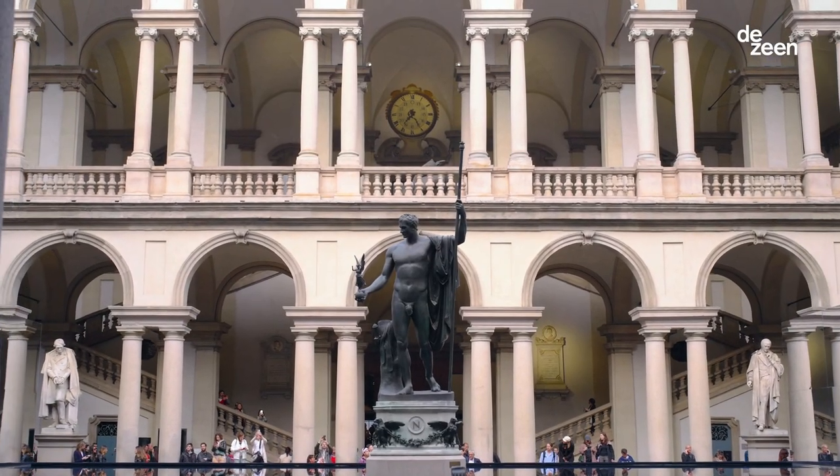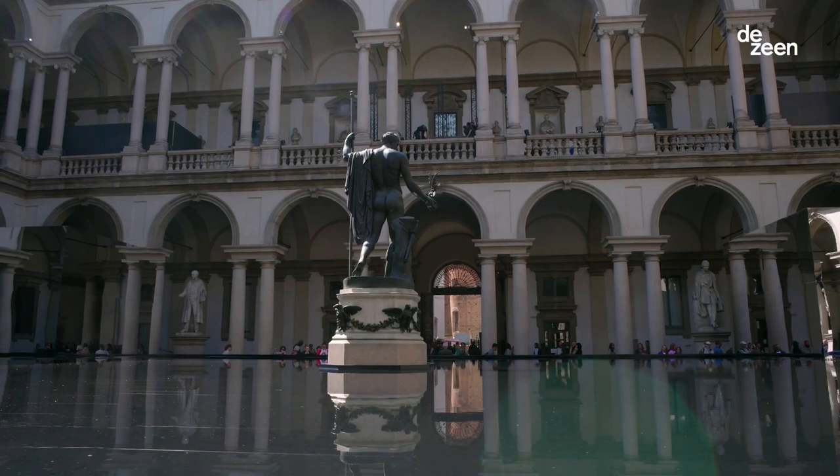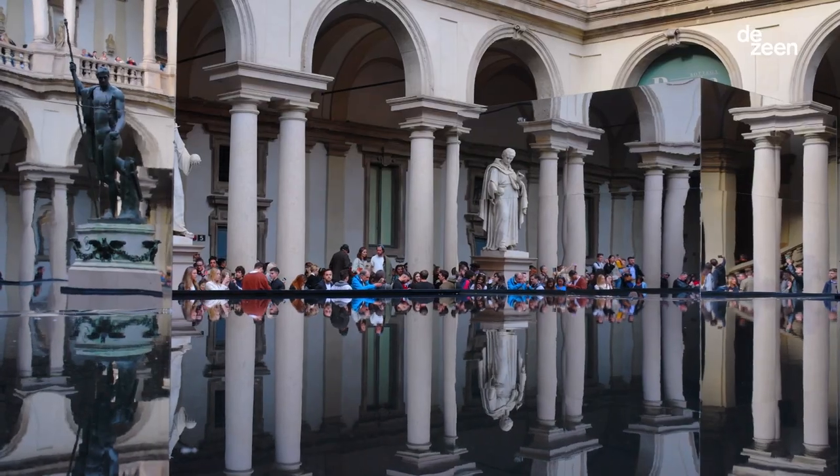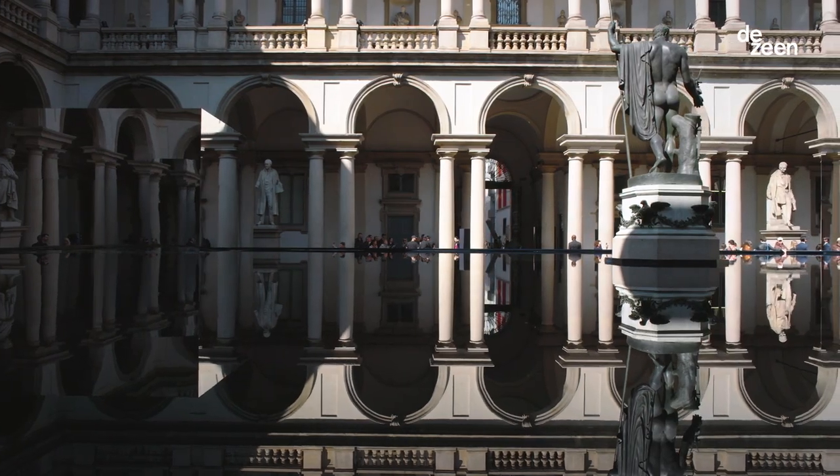Coming into this courtyard from the hustle and bustle of what's happening outside in the Milan Design Week, there's a stillness, a tranquility that water brings. My name is Paul Flowers, I'm the Chief Design Officer of Lixell Global Design, and I'm the Head of Brand Identity Worldwide.